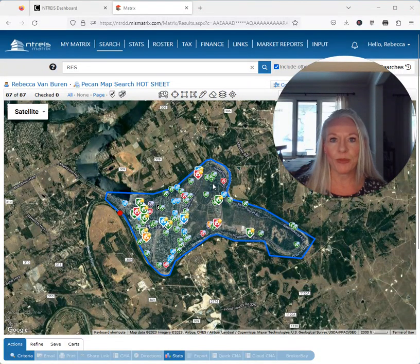Hello, Pecan Plantation. I am Rebecca Van Buren. I am a licensed real estate broker here in the great state of Texas. I live and I work in Pecan Plantation, and I want to give you a market update here.